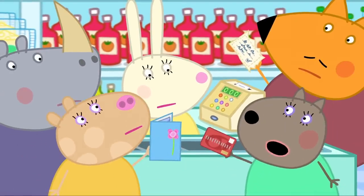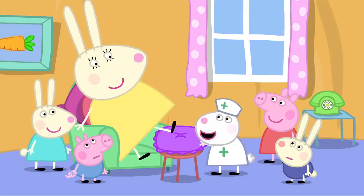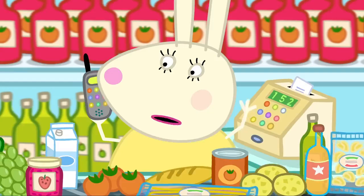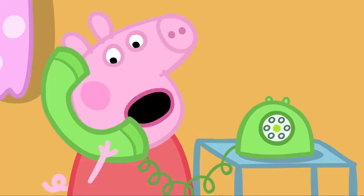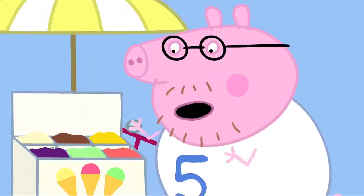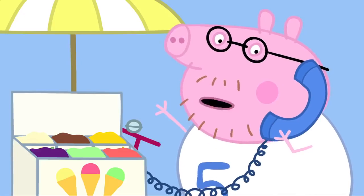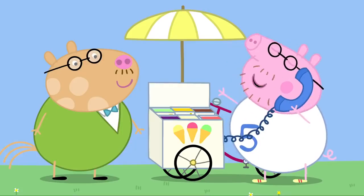Mummy Rabbit has arrived at the supermarket. Thank goodness you're here, Miss Rabbit. Miss Rabbit is ill — I'll be doing her job today. Are you not Miss Rabbit? No, I'm her sister, Mummy Rabbit. Have you ever worked a checkout before? No. Miss Rabbit's ice cream stall. Daddy! Why are you buying an ice cream? I was on the way to the gym when I thought an ice cream would be nice. Miss Rabbit is ill — you've got to sell the ice cream today. I'm an expert at ice cream.